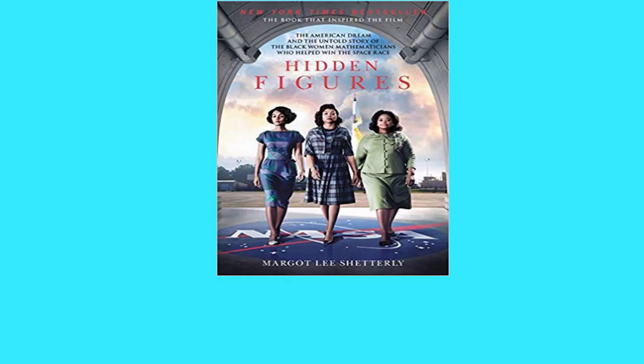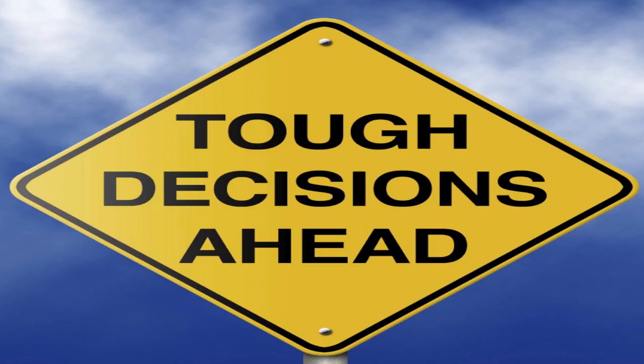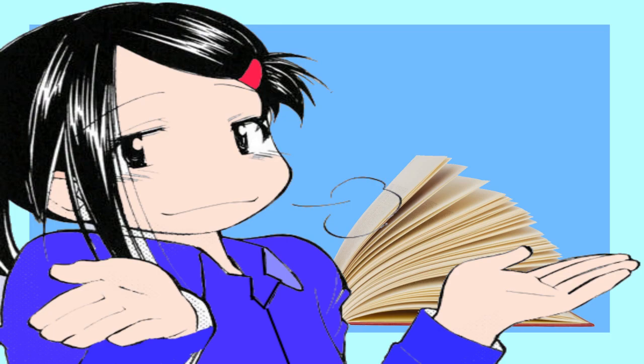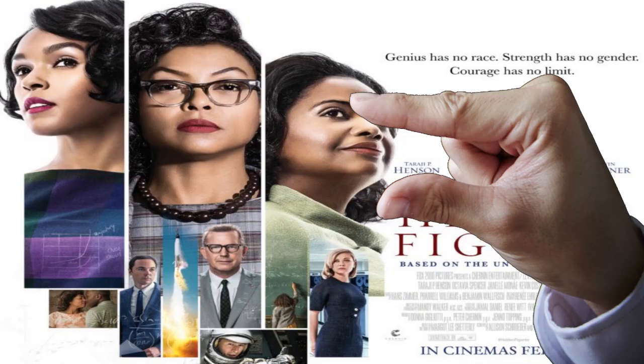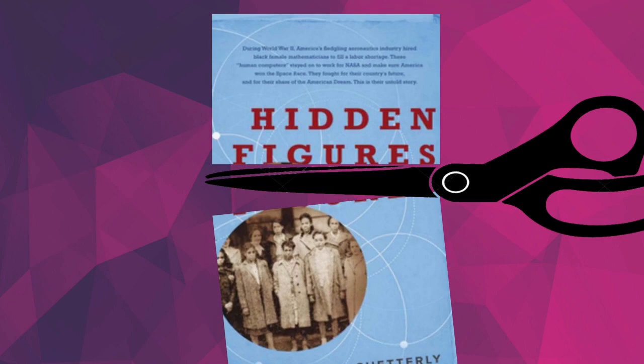Movies based on books tend to get a bad rap. Though to be honest, when you transfer a story from one medium to another, you're going to be faced with some tough choices, and chances are that sections of the written work are going to have to be dropped. But in the case of Hidden Figures, I find myself questioning their choices just a little bit. The book that the film is based on is actually fairly short, about 270 pages, but this didn't stop the filmmakers from cutting almost 50% of the book's content.